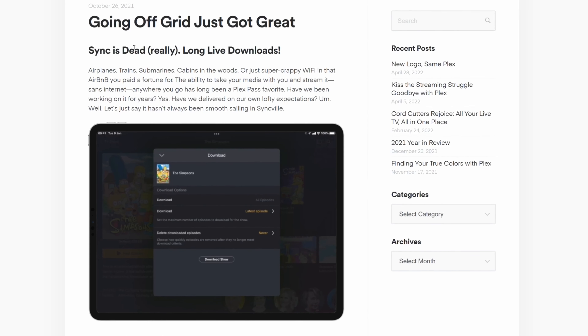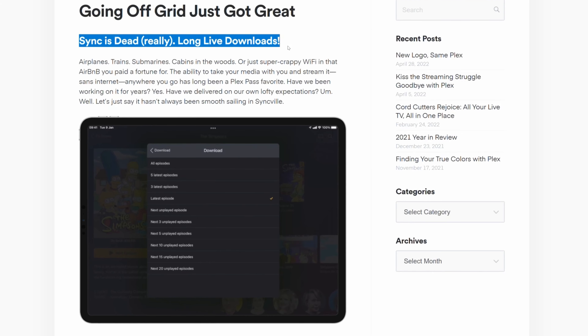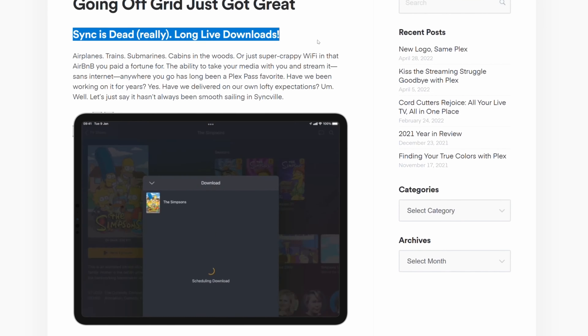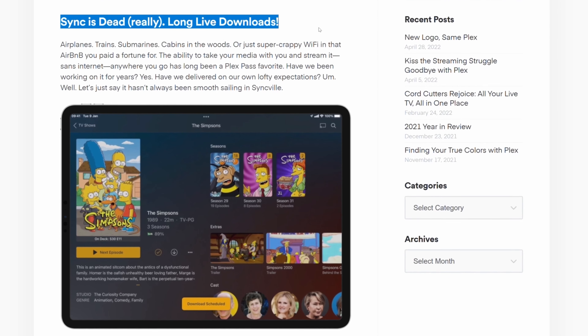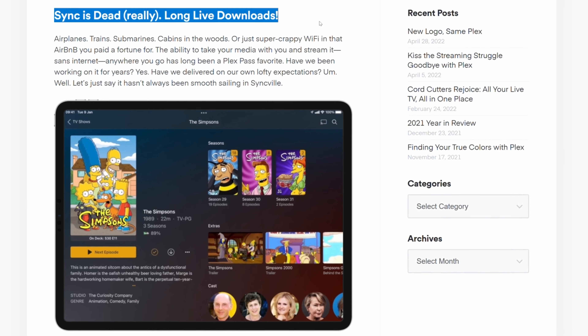At the end of last year, Plex significantly overhauled their sync option. Now, like standalone streaming services, Plex Pass subscribers can more easily download content from their Plex server for offline viewing.